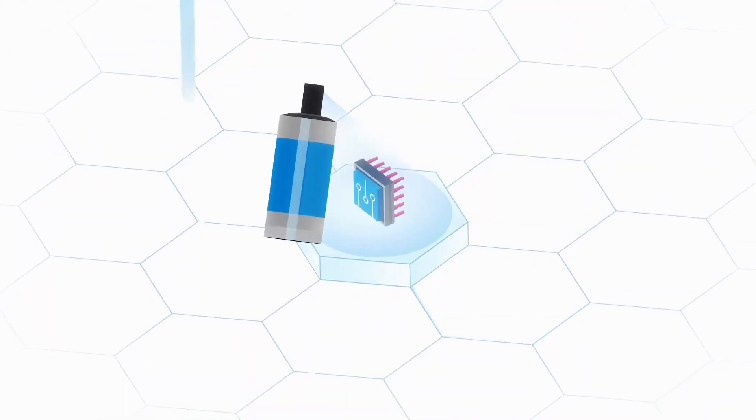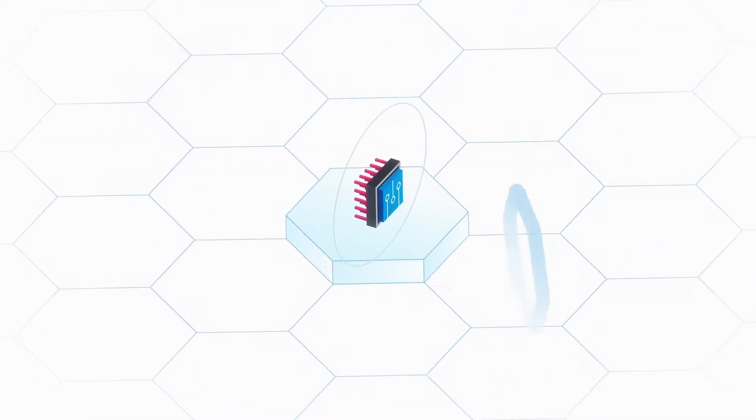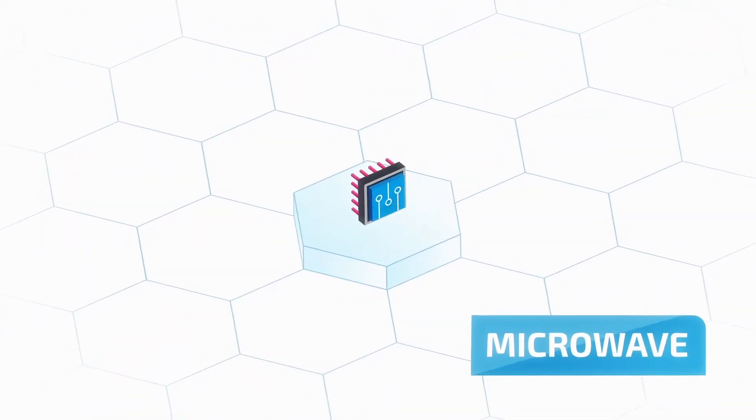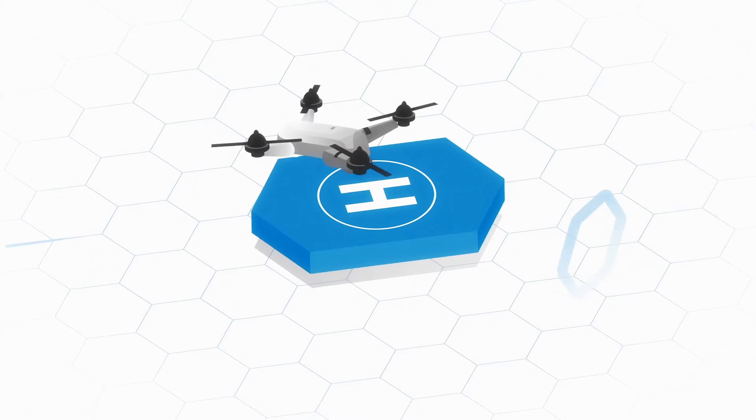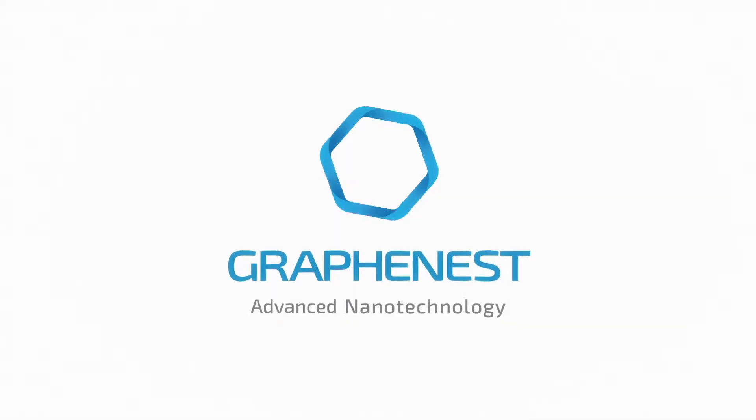With a straightforward application method, a thin coating can provide outstanding electromagnetic protection within the microwave range. Discover the new, exciting future of flexible electronic devices and mobility with HexaShield.